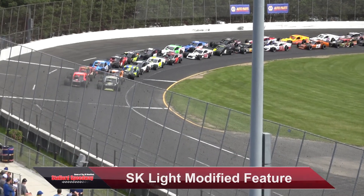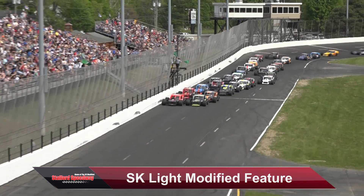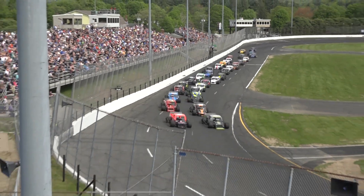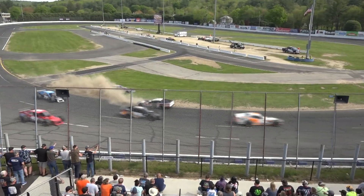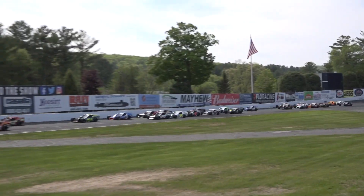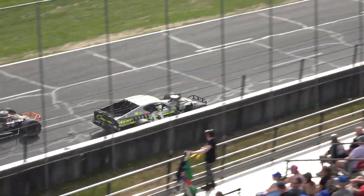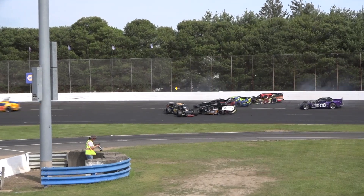20 laps — race number one for the SK Lights is underway off of turn number four. Brian Sullivan in the outside lane gets the jump. Here comes Tyler Chapman back to the bottom. Already further back, one car goes around in turn number one — that looks like it's the 75. Trouble in turn three — a couple cars get together and others go sliding in, including Brandon Hunt.